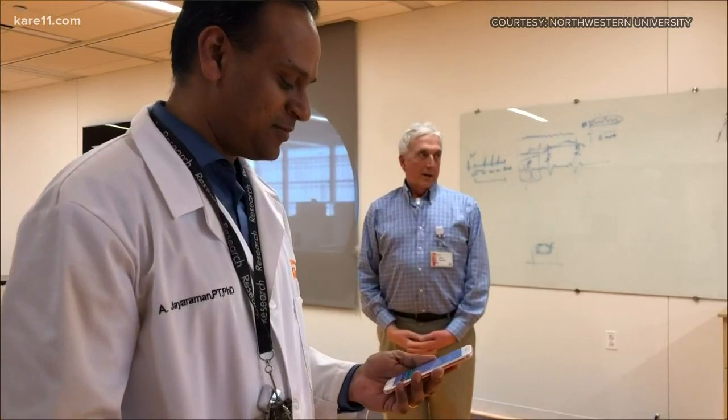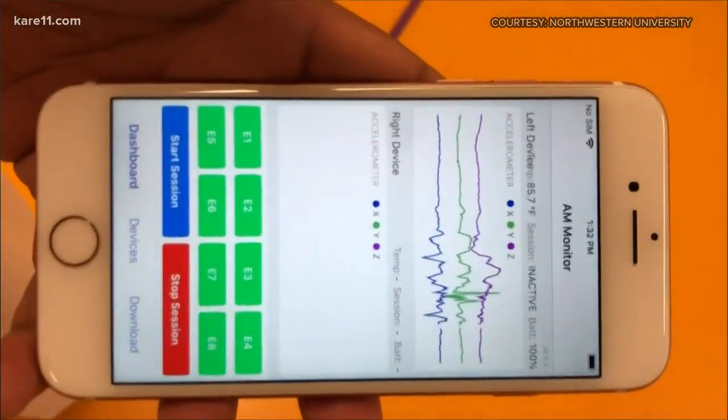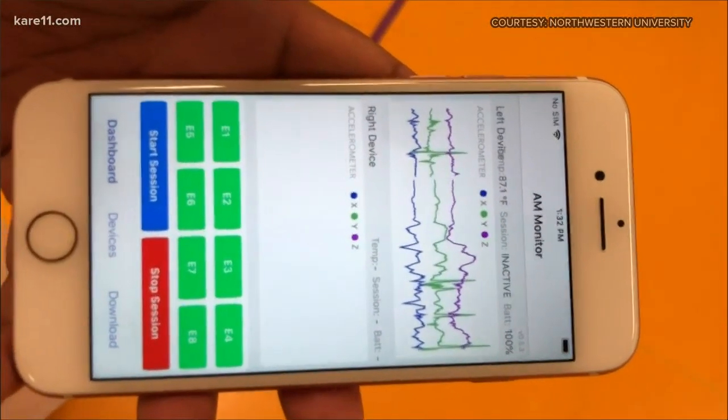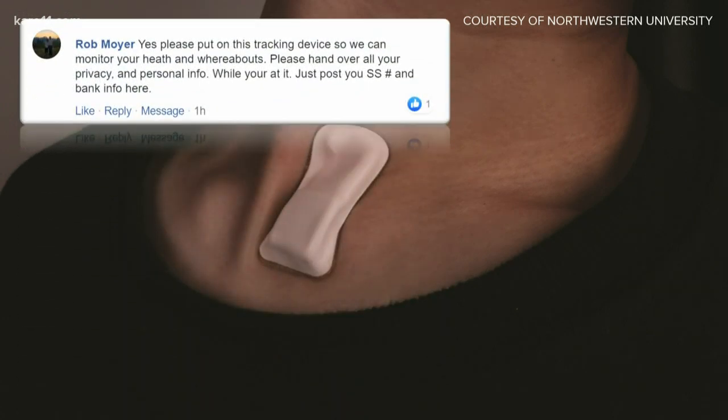Information collected by the device is saved to a HIPAA protected cloud server, but some people on our Care11 Facebook page are pretty skeptical about what this means for their privacy. People like Rob, who wrote: 'Yes, please put on this tracking device so we can monitor your health and whereabouts. Please hand over all of your privacy and personal information.'